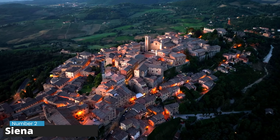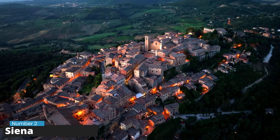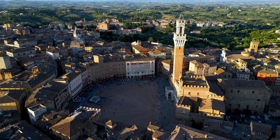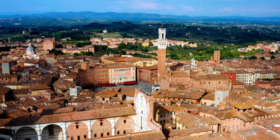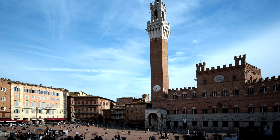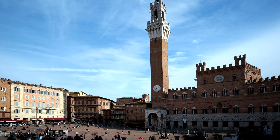Number 2: Siena. Siena is a charming city in the middle of Tuscany, Italy. It's like traveling back to medieval times with its old buildings and streets that look much like they did hundreds of years ago — it's even protected as a world heritage site. The star of the show is the Piazza del Campo, a shell-shaped square famous worldwide where the heart-pounding Palio horse race takes place twice every summer. The energy of the Palio, with its vivid costumes and passionate rivalries between city districts, is something you have to see to believe.